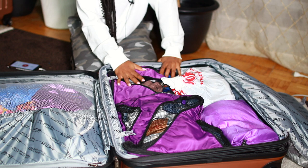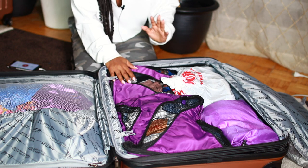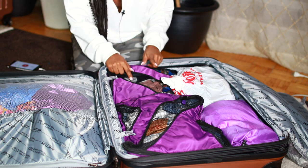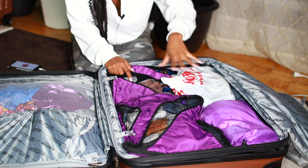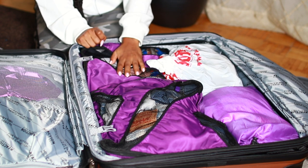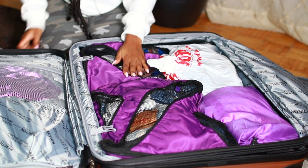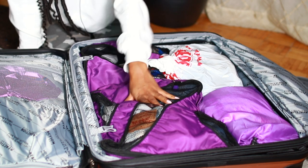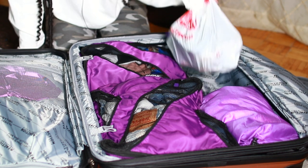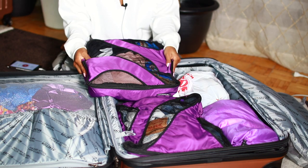This is where I have all of my clothing items, and packing cubes are life - they make you pack less and keep things super organized. I highly suggest them if you have a big suitcase like this. I organize by category: this packing cube keeps all of my going out clothes, this one has all of my casual day clothes, this one has all of my swimsuits and cover-ups, and then my shoes are in a plastic bag to keep them separate so nothing gets dirty.